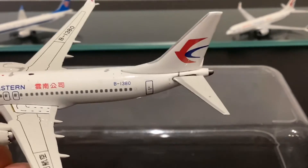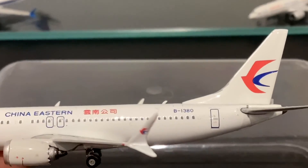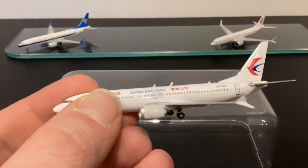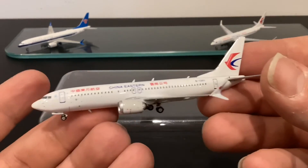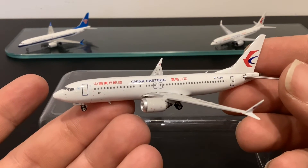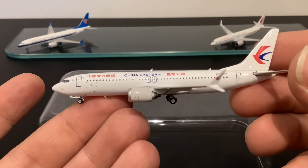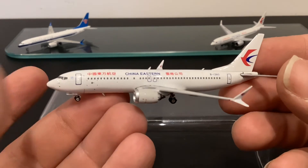The horizontal stabs are just sort of sitting there with no real definition. This mould is my least favourite of the ones I own. Is it inferior to the Aeroclassics version? It's probably just as bad, but in different ways. Not a mould I'd recommend — this Phoenix MAX is a non-starter.